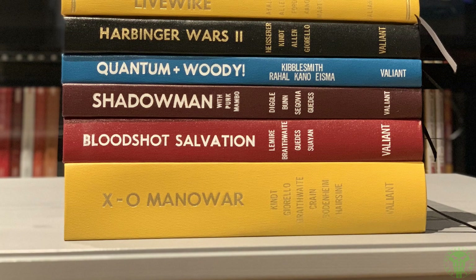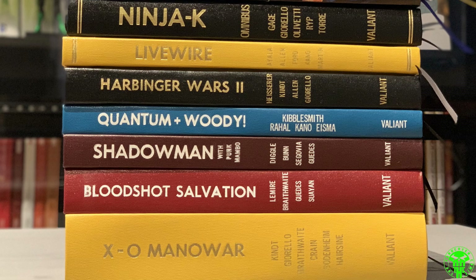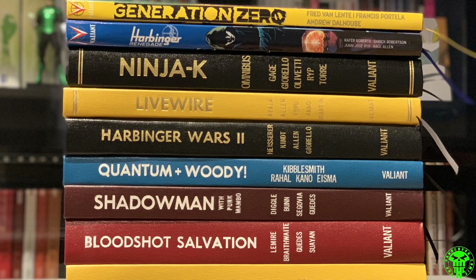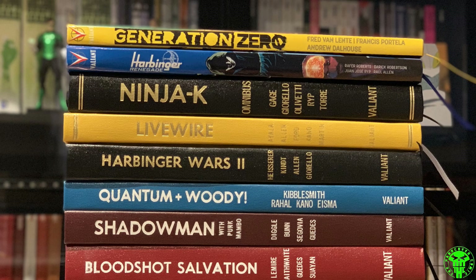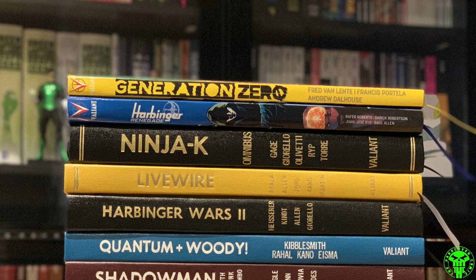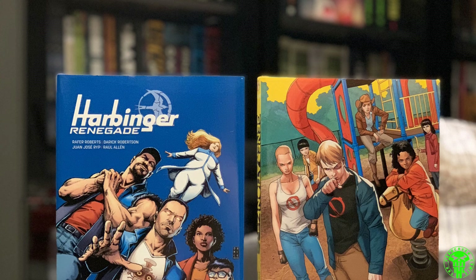Taking a closer look at these binds, we're going to start off with this giant Valiant pile. Basically what happened is I started to just buy the floppy issues to support the company while they were still going strong — things like Bloodshot Salvation, Andy Diggle jumping on Shadow Man, Quantum and Minority, Daniel Kibblesmith doing some work, Harbinger Wars 2, Livewire, Ninja-K, Harbinger, and Generation Zero. What's really cool is there's a nice variety of sizes. That Eternal Warrior bind is my biggest custom bind, sitting around two inches — a massive book.